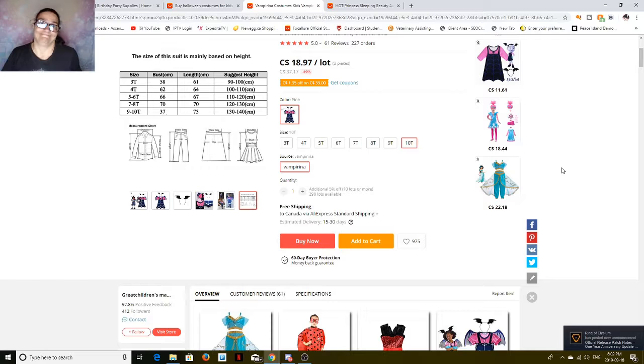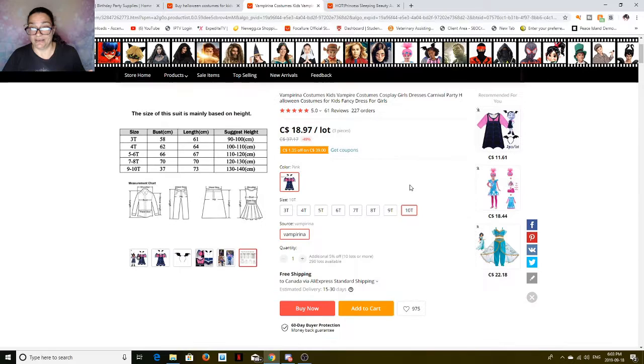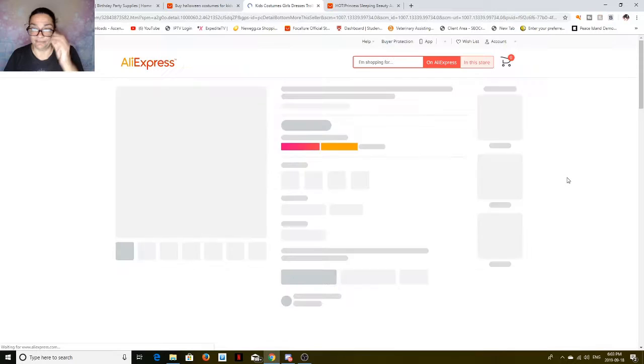You can't go wrong — you're going to pay more than that at Walmart. Now, you've got to allow about 6 to 8 weeks for delivery. So if you order it in the next week or two, you'd have it well before Halloween. And if your little one wants to go dressed as Vampirina, there you go.